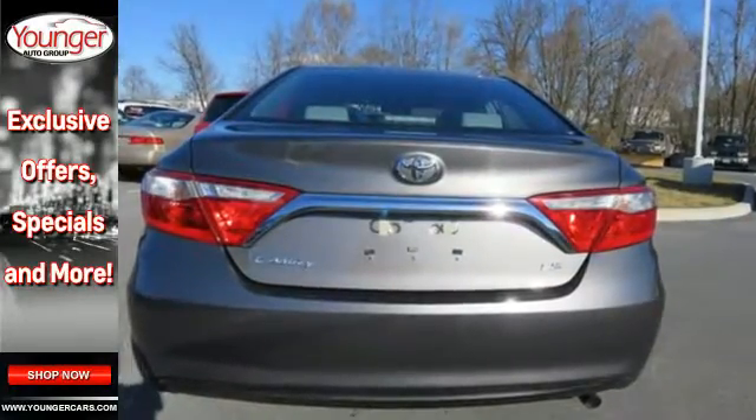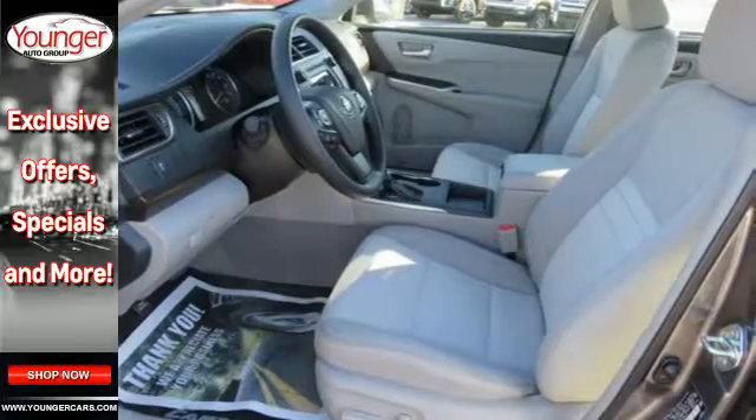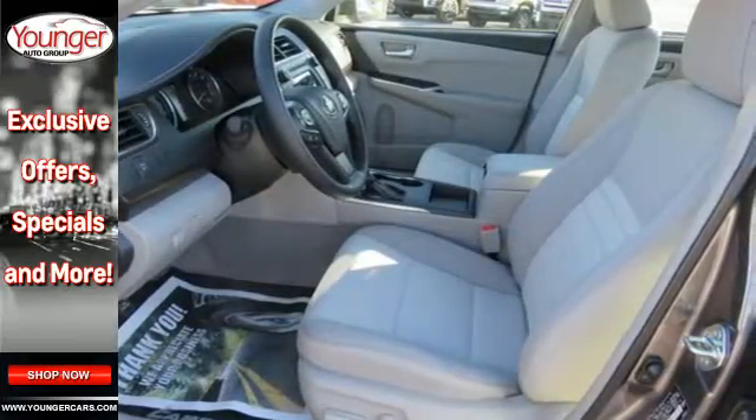The roomy interior is ready for you to command with Entune Audio with a touchscreen display, Bluetooth and a power driver seat.